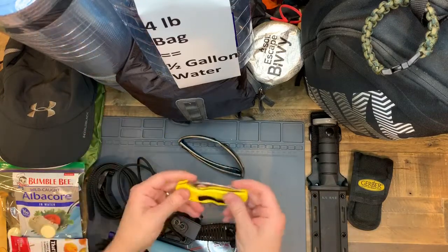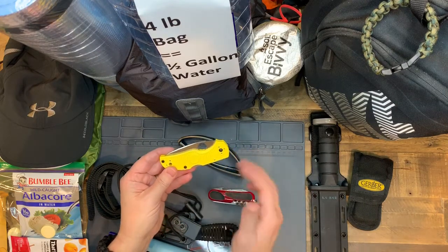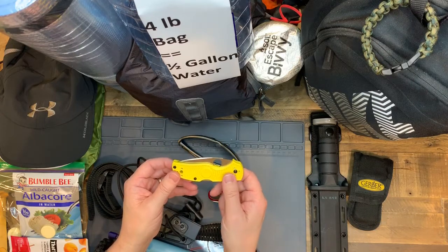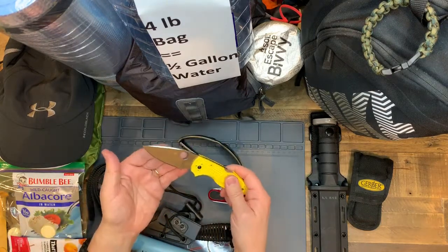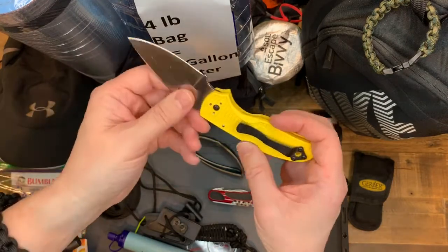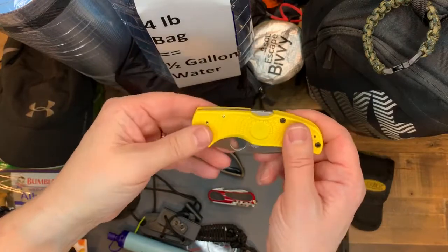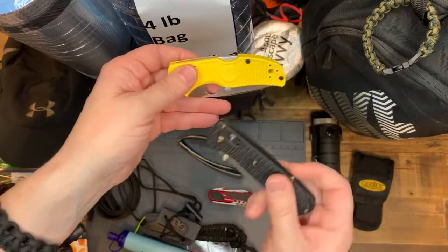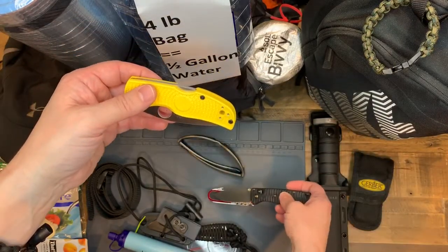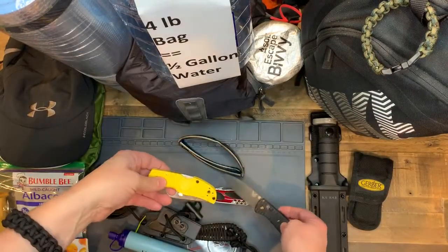This is a Spyderco knife - you've seen me talk about this from the Salt series at Blade HQ. I'll leave a link. They literally put this in salt Lake and in salt for like a week or two - it does not corrode. People use this as a diving knife. I want this because there's no mechanical parts, no springs - it's locked back and it doesn't rust. So if it's raining and salty or muddy, this will last forever. I always have two knives, obviously three with this one. As they say, one is none - if you lose it, it's gone. Two is one, three is two. So I'm always pretty prepared.